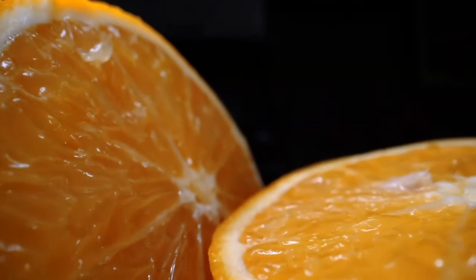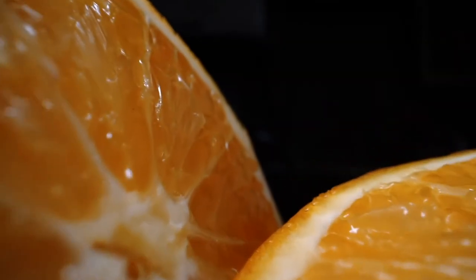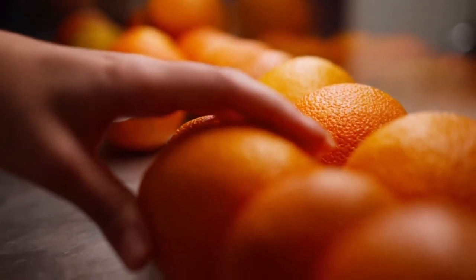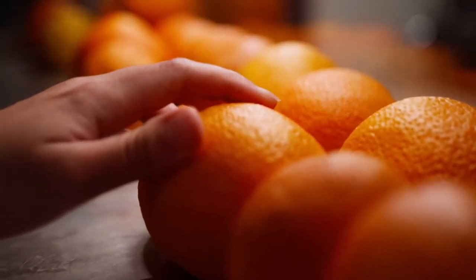Number 18 – Oranges. Oranges are an easy and portable snack perfect for anyone who needs help getting things moving. They are high in fiber and vitamin C, which helps make poop softer and easier to pass.